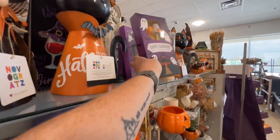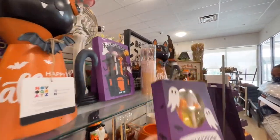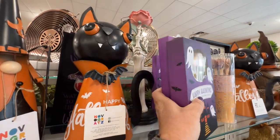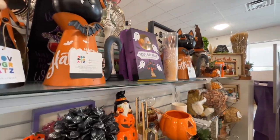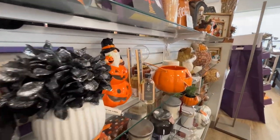They have squishy pens — $6.99. A set of three is $5.99 and the set of two is $6.99. I don't understand that pricing, but I don't need to understand it.